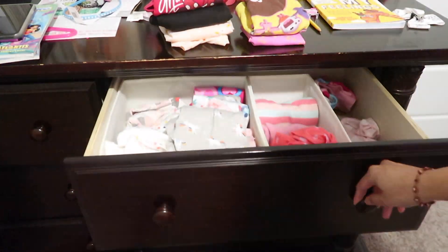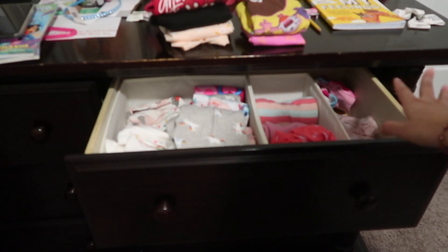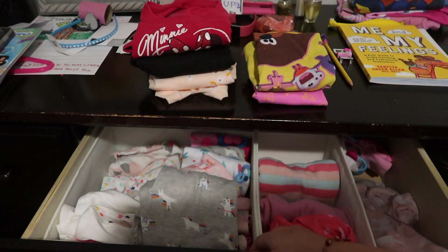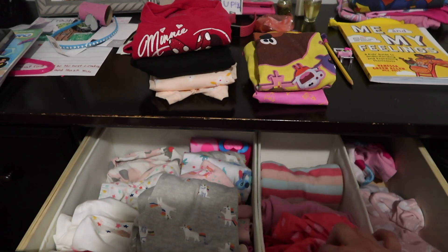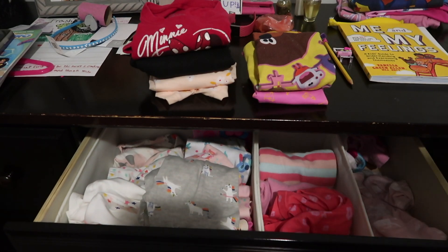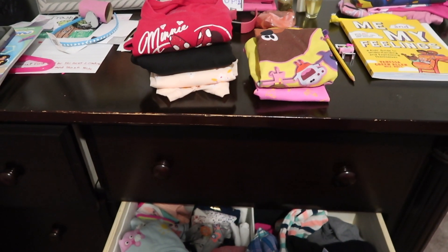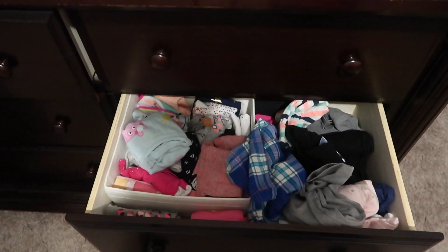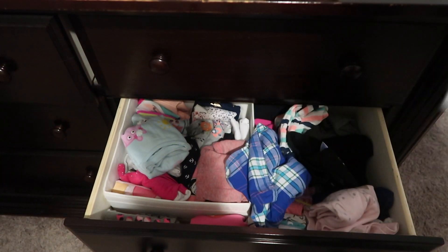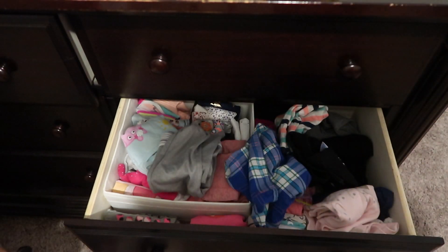So we're going to organize the drawers. This one's not terrible — it's her pajama drawer. It sometimes looks the worst because she'll come pull out her PJs. I do have these IKEA dividers in here that I've shown before, but I think it's time to get rid of them because her clothes are just getting bigger. This other one is a total mess — that's the one I really need to focus on. We've been dumping and moving around a lot of clothes, and there's a lot of summer clothes that have to go already.